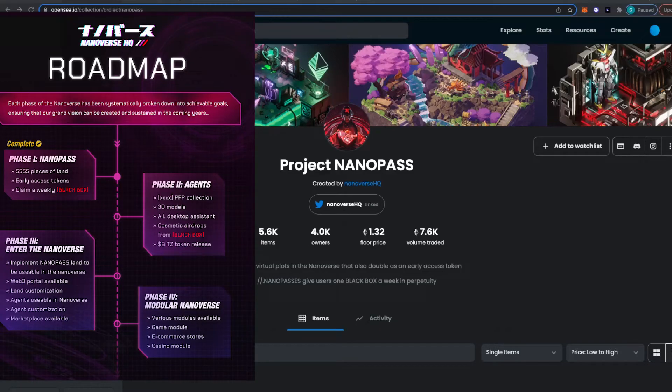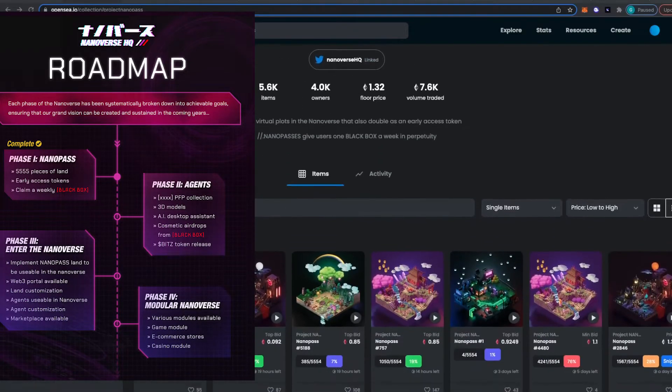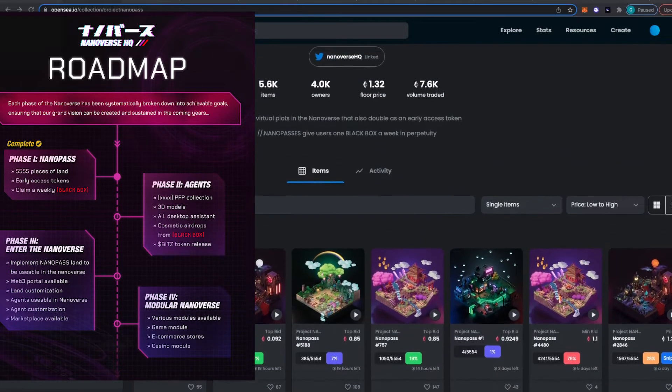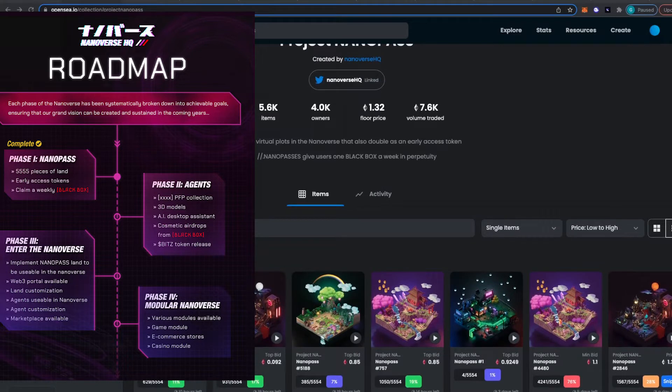The first project I want to talk about is called Project Nanopass. This project has been around for a while — it's a pretty well-known land project. They just announced their phase two a few days ago, and phase two is going to be an AI character. By owning one of these pieces of land, you'll have an automatic whitelist to phase two, and this AI will be implemented into the land — upgradable and programmable to do basic tasks such as setting calendar reminders. Mentioned by REI on the Twitch stream, it will also be possible to grind for whitelists with basic conversations.